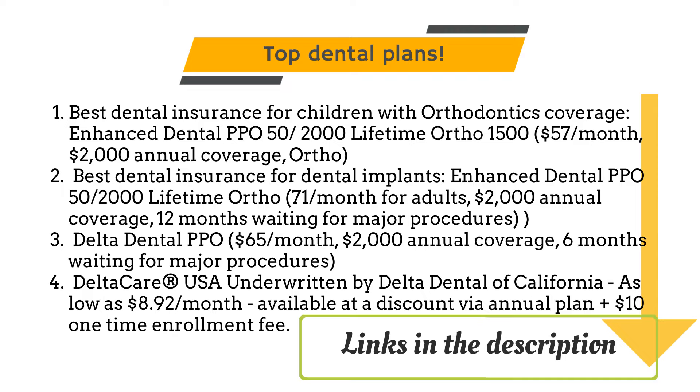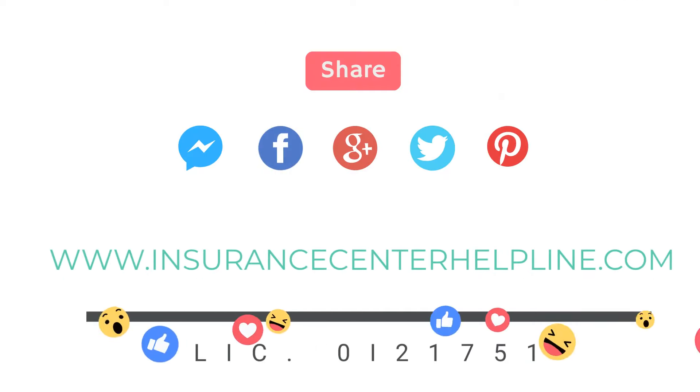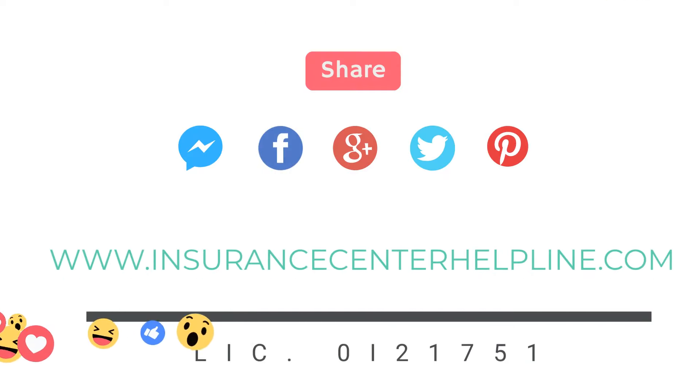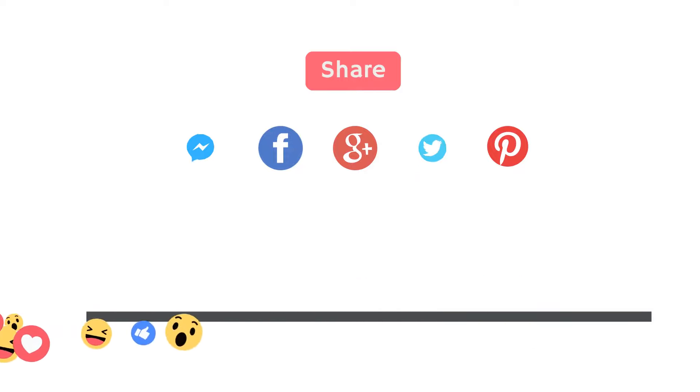If you need help with enrollment, I'll be glad to assist as well. Please feel free to use all the valuable resources available in the description of this video, and if you need personalized advice and support, feel free to reach out. Also, join the community by watching, liking, sharing, and subscribing to my YouTube videos, and explore various articles on my website. Thank you!